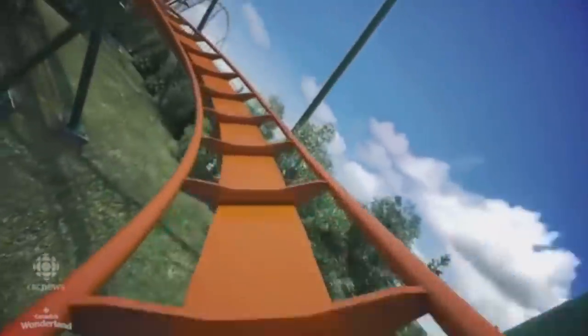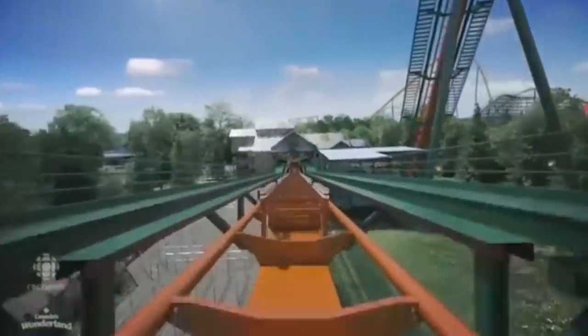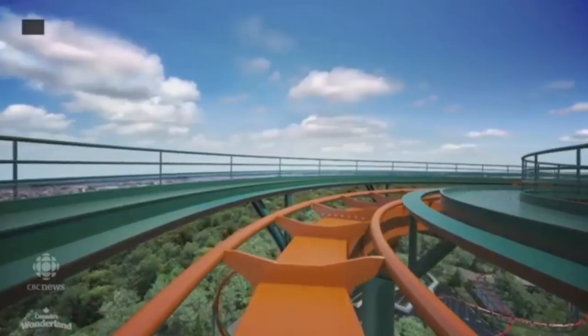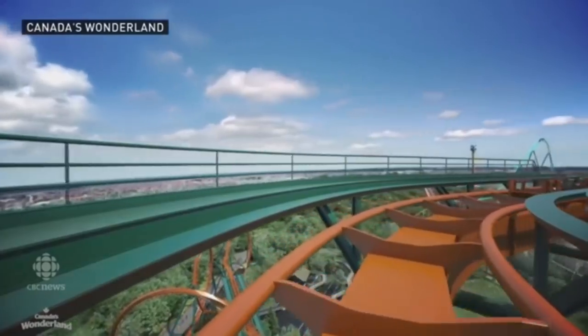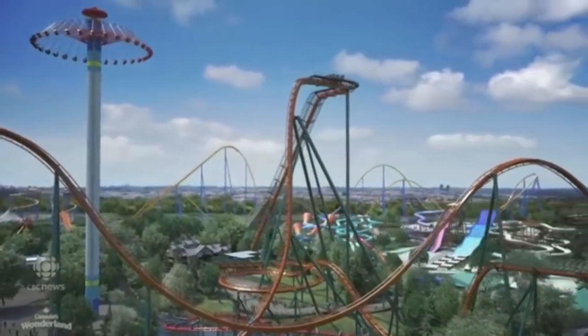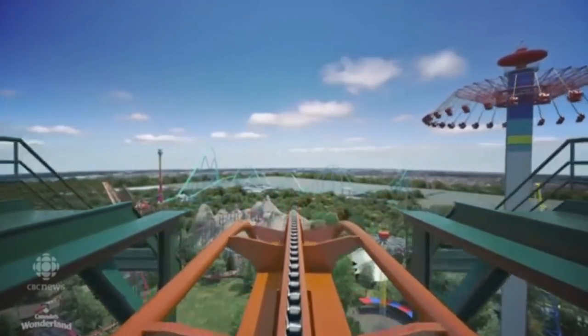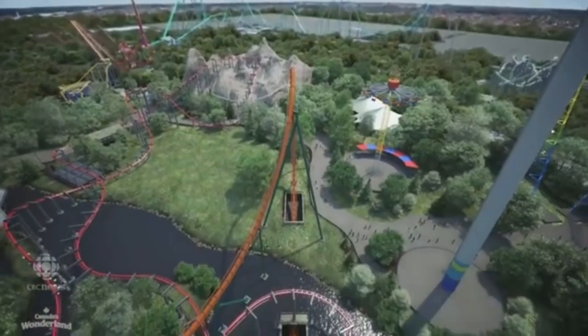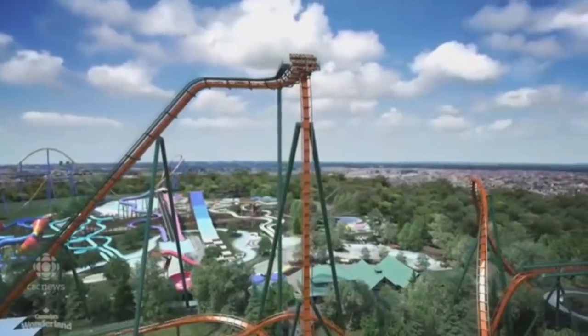This ride looks absolutely insane. We'll be posting all of our videos tomorrow at 5:30 in the morning. Hopefully you guys enjoyed this video. Comment down below what you think of this ride - it looks absolutely insane. Love the color scheme, seeing it as a complete ride now. Give the video a like, subscribe if you haven't, and share this for others to see because this is awesome.